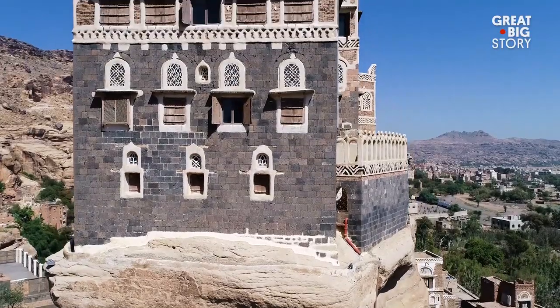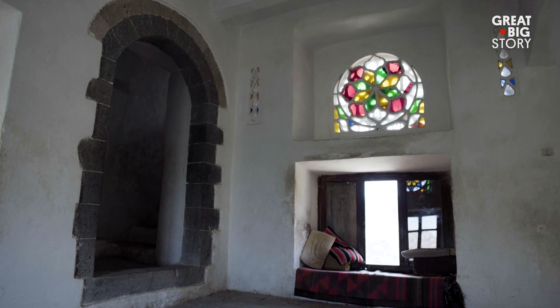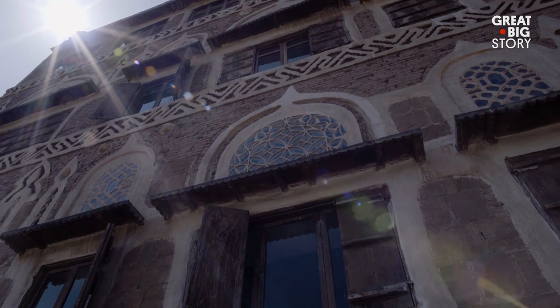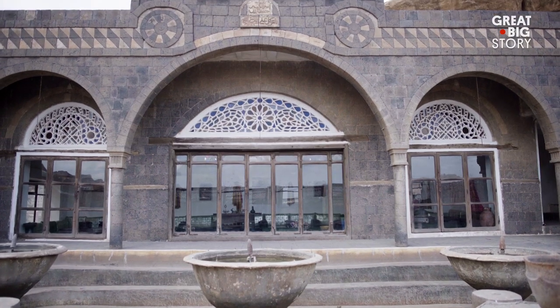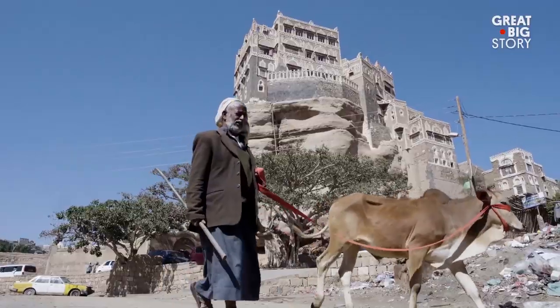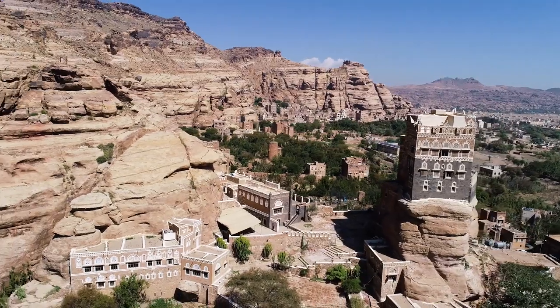The residence is five stories high, has several balconies, and its own water supply from a deep well. It is seen as an example of traditional Yemeni architecture, due to the patterned windows, earth tone coloring, and protruding exterior decorations. While tourism in this region is limited due to conflict, this palace is both a sanctuary for locals and an example of the man-made beauty of Yemen.